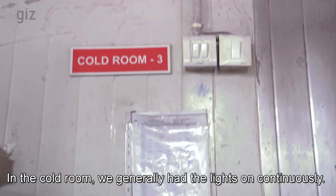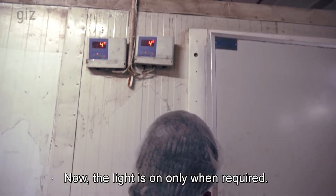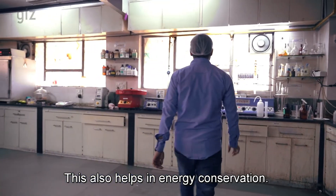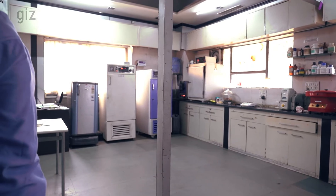In the cold room, we generally keep the lights on. They suggested putting a switch on the outside of the cold room, so that when you want to go inside, you just switch on the light. This also helps in energy conservation.